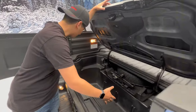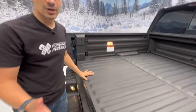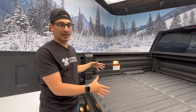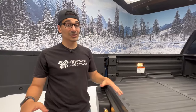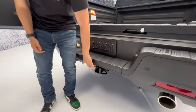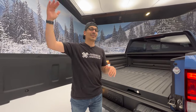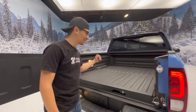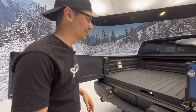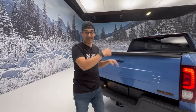The in-bed trunk offers around seven cubic feet of storage space. Standard on all Ridgelines, you get tie-downs to strap down equipment and maximize utility. Towing hasn't changed for this year at 5,000 pounds — compare that to the Tacoma at 6,000 pounds if you need body-on-frame towing capacity, but 5,000 is more than enough for most people. They did make a lot of changes on the inside, so let's hop in.